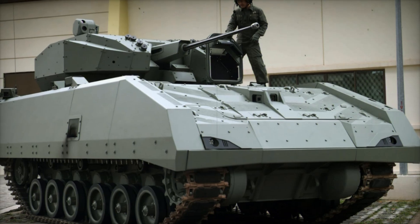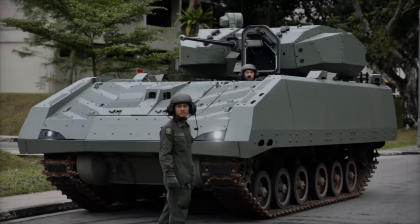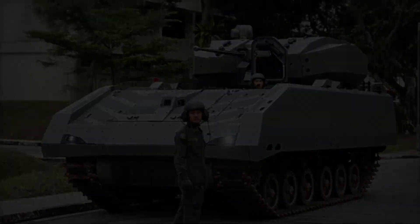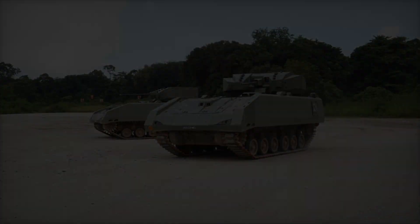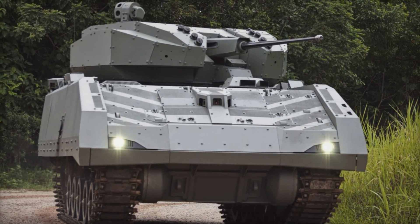To start with, the Hunter AFV is the first fully digital combat vehicle in the Singapore Armed Forces. This means it uses advanced computer systems for operation, communication, and combat functions. Unlike older vehicles where the crew had to rely on limited instruments, everything here is automated and integrated into a single system.